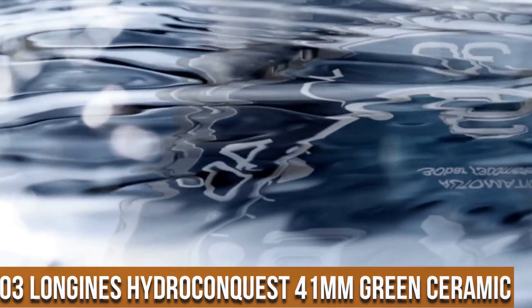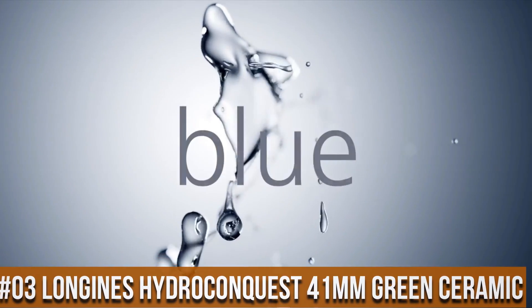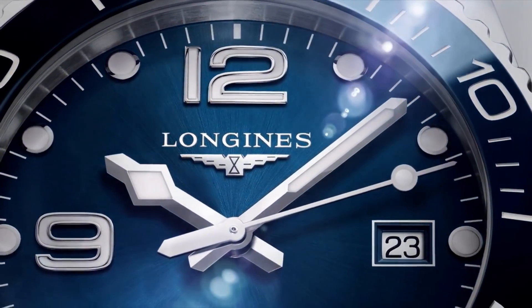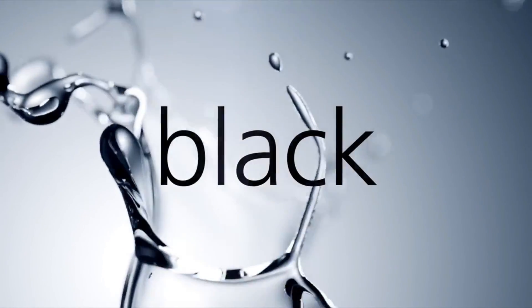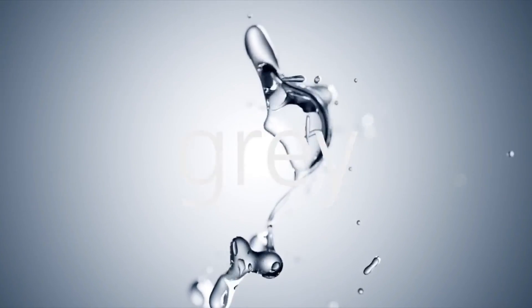Top 3. Longines Hydro Conquest 41mm green ceramic. Display type: analog. Case diameter: 41mm. Band material: ceramic. Band color: green. Dial color: green. Movement: Swiss automatic.